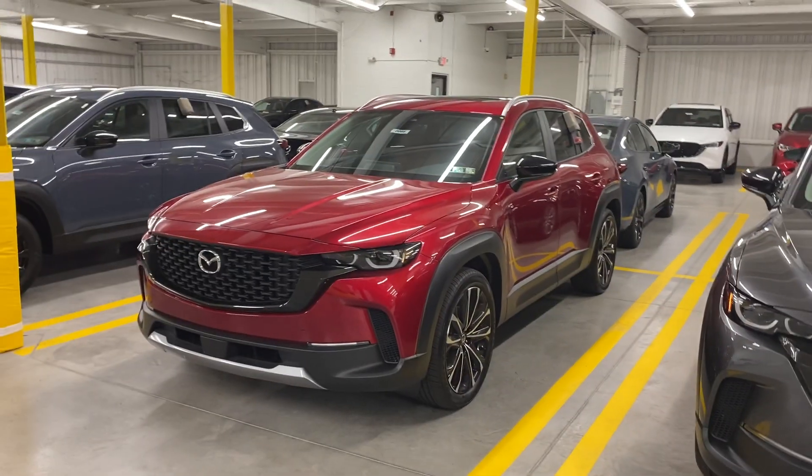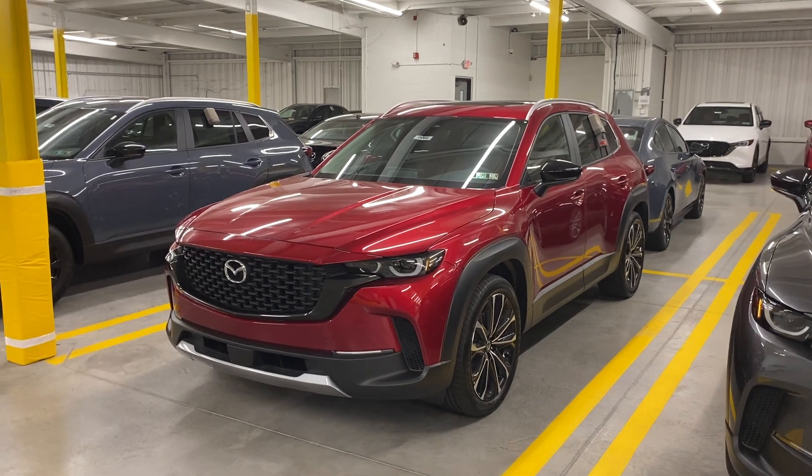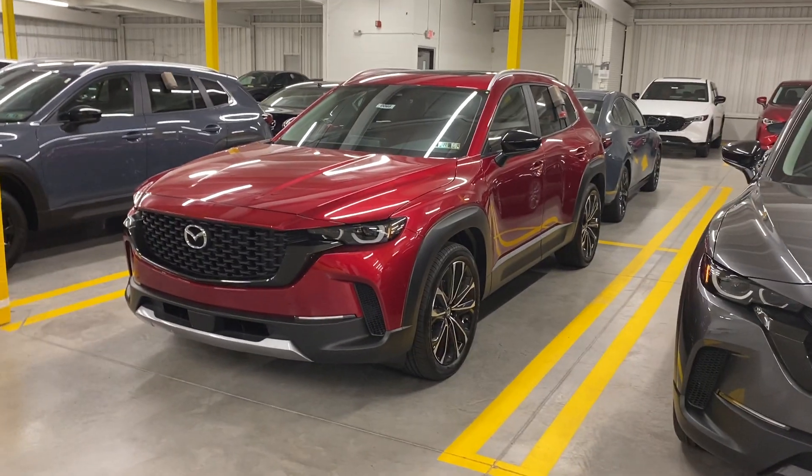Hey there Christine, good morning. It is Jay here at Rurik Mazda. I thought that this might be kind of helpful to your search — making you a video of the CX-50.